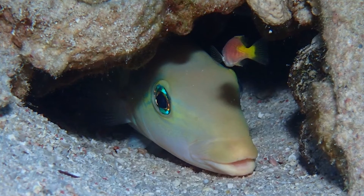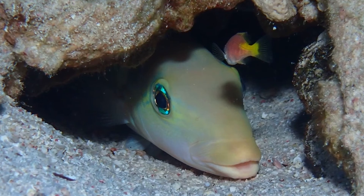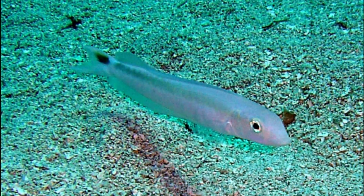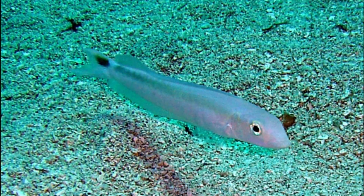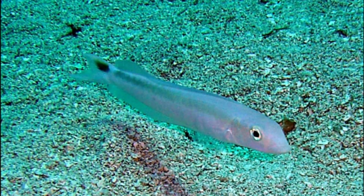Sand tilefish live in groups. A male maintains a harem of multiple females. Females each defend a feeding territory surrounding their home burrow, and males control larger territories that encompass the defended area of up to 6 females.